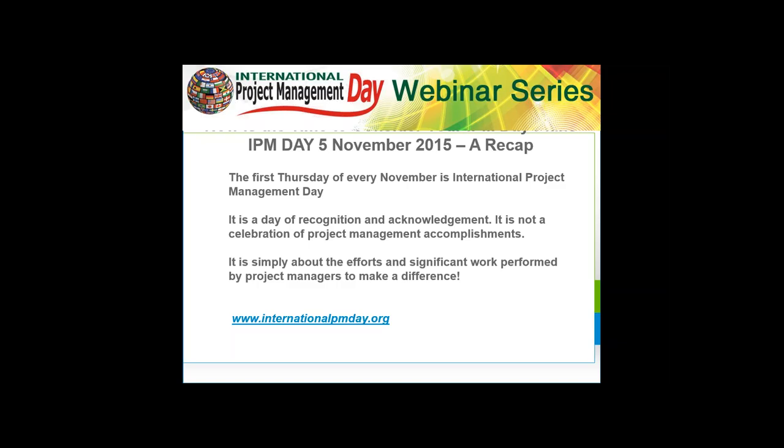Studies show the PMI Pulse of the Profession and PwC's State of Project Management tell us that even today, with all the technology that we have, with all of the methodologies and equipment and tools and best practices, only about 44% of capital projects are achieving their strategic objectives. And another startling fact is that for every $1 billion spent on capital projects, approximately $100 million is wasted.